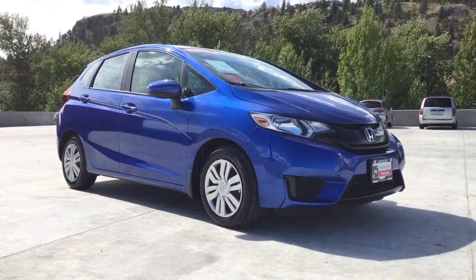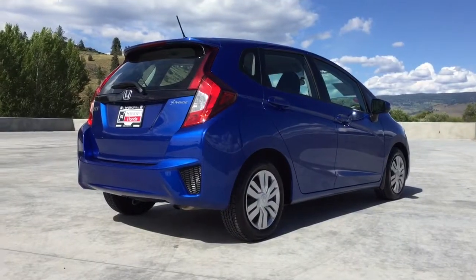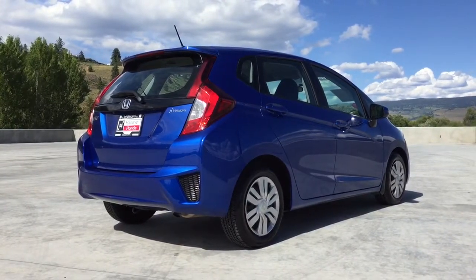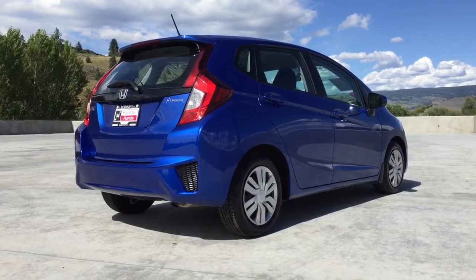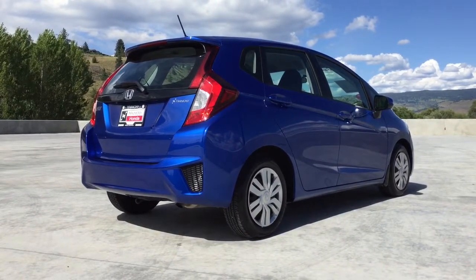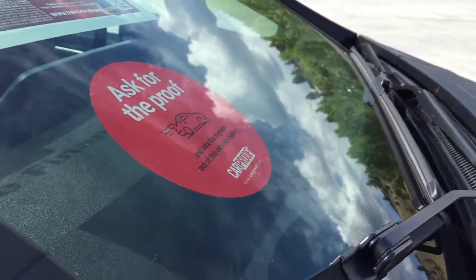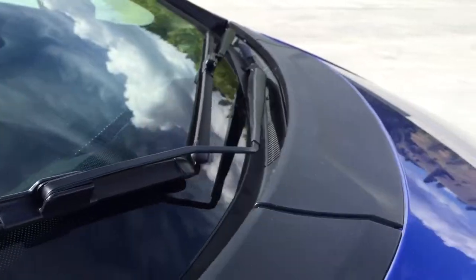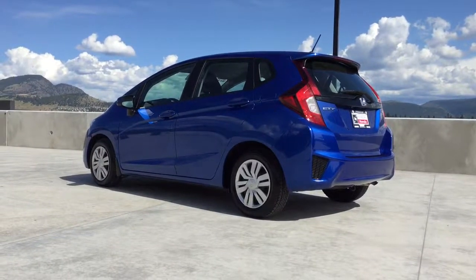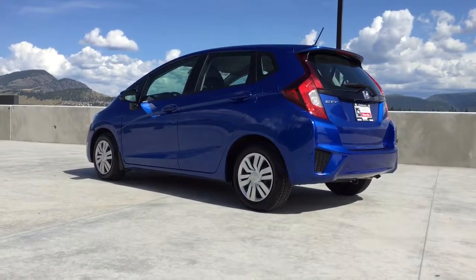Thank you for viewing this video on our 2015 Honda Fit LX. More information can be found within the link in the description below and at www.harmonyhonda.com. At Harmony Honda we have a low pressure family-friendly environment with no documentation fees and no other hidden charges. All vehicles include a free Carproof report as well as a full tank of fuel. Come on in to Harmony Honda today and find out why we are the dealership with the number one customer satisfaction in the Okanagan Valley.